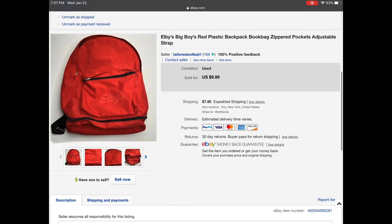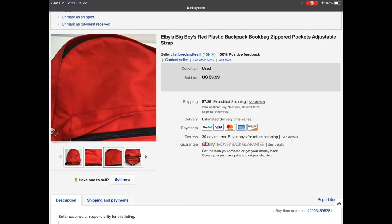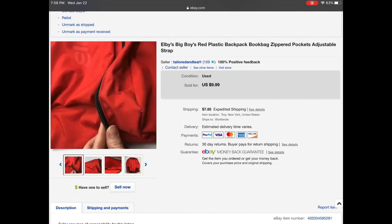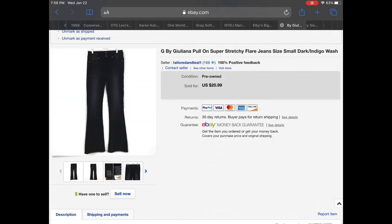My mom used to work at Big Boy's and she collected a whole bunch of stuff, so she recently gave me her stash to list. I listed this book bag and it sold in hours — I think in about two hours actually. It did have condition issues: bubbling in the plastic, some pen marks on the inside, and some holes. I put it up for $9.99 and it sold full price in two hours. I was very surprised.